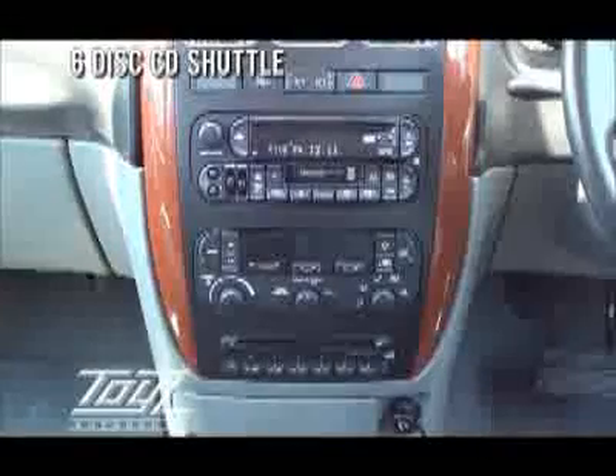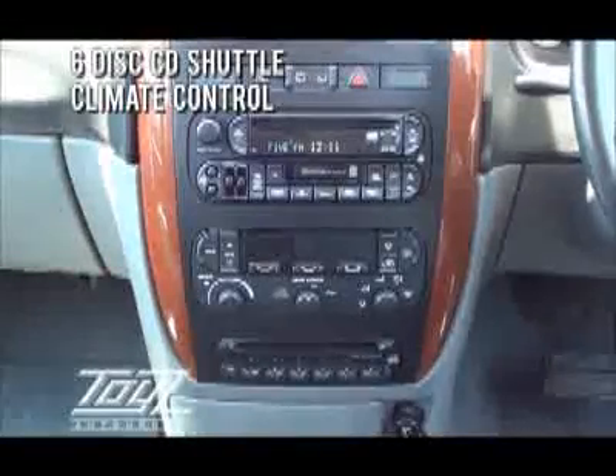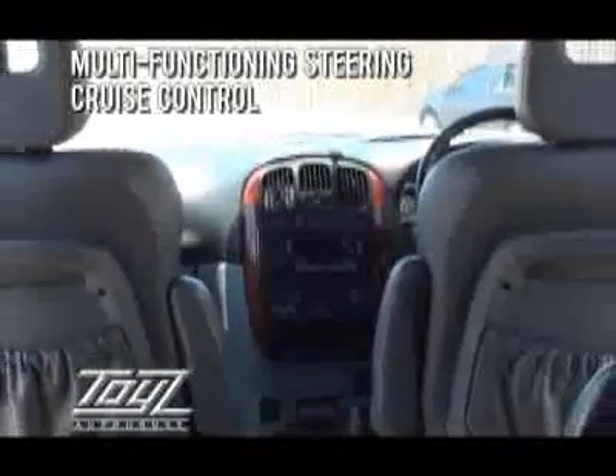For your entertainment, it has a CD player with a 6 disc shuttle, climate control ducted through to the rear of the vehicle, multifunctional steering, cruise control, and electronic front seats.